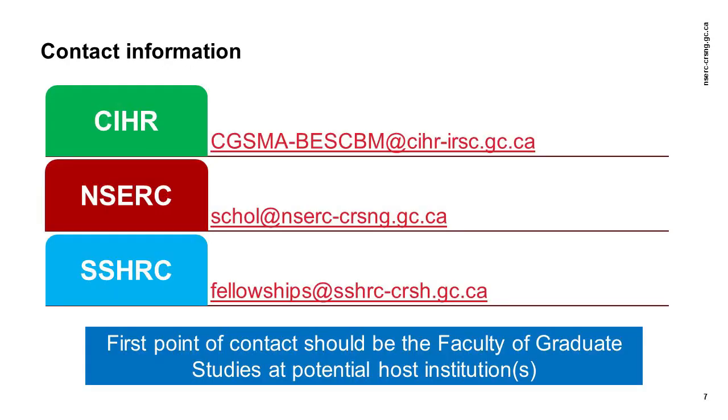This concludes the video. We encourage you to watch the other videos in this series for additional information on applying to NSERC. If you have any questions regarding your application, they must first be addressed to the Faculty of Graduate Studies at your potential host institutions. If you have any questions about the CGSM program, you may also contact NSERC program staff by email at scoll@nserc-crsng.gc.ca. Good luck!